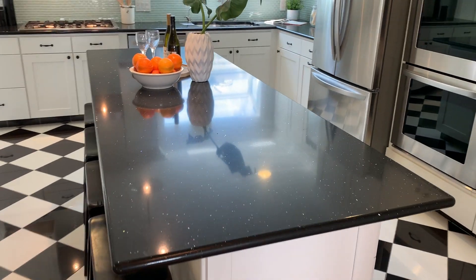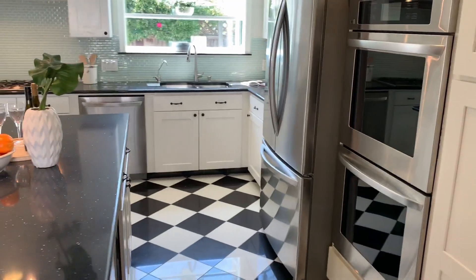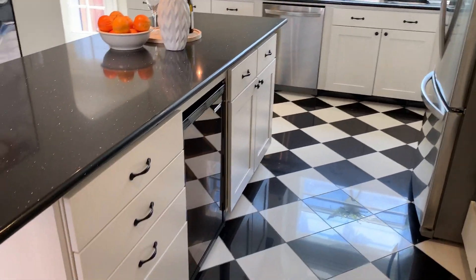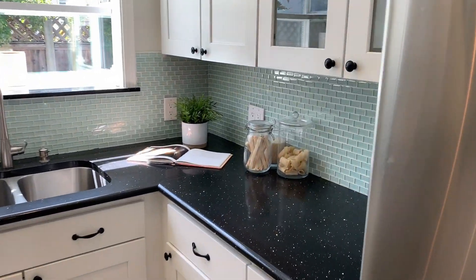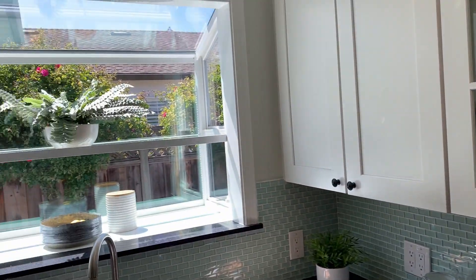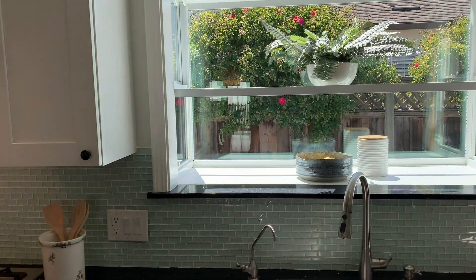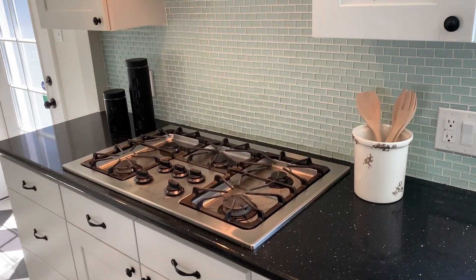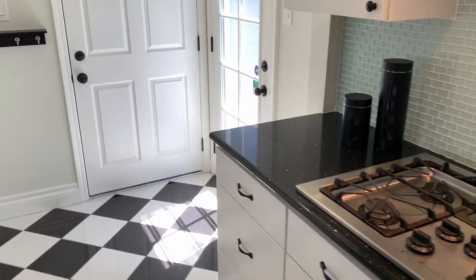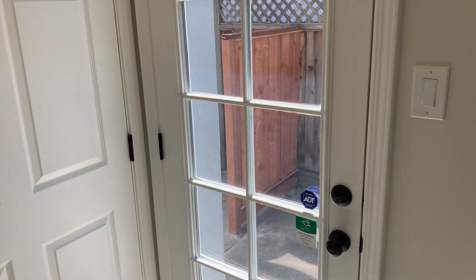Built-in electric ovens — two of them — to our right, as well as a large refrigerator over freezer. A good look at the extra cabinetry and wine fridge. And as we come around, beautiful glass tile backsplash over granite countertops. A wonderful garden window for extra light coming in over that dual sink, gas cooktop with venting hood.